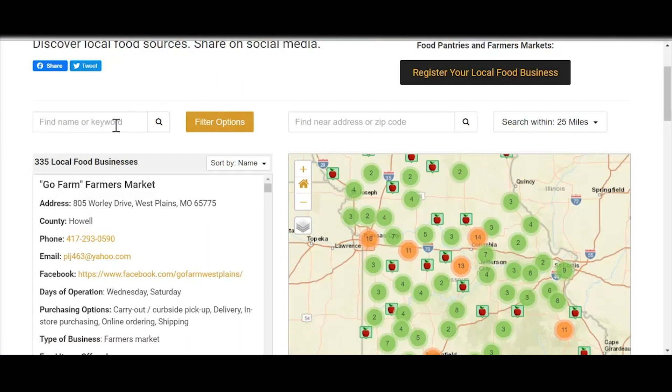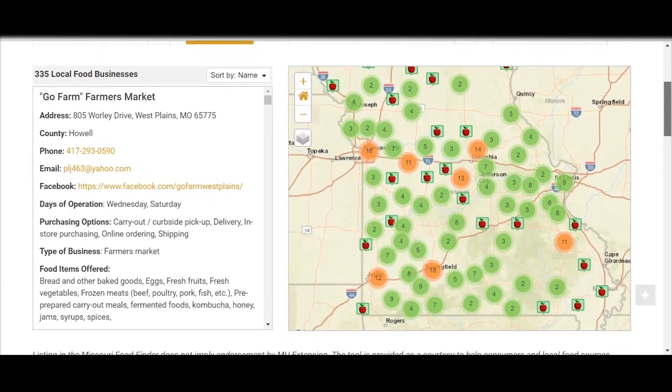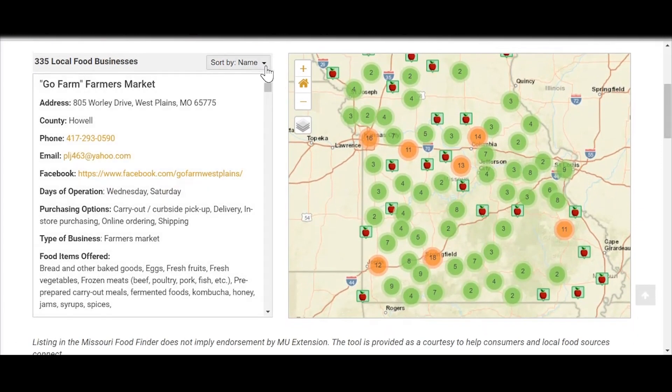Over here on the left-hand side you can find, filter, or enter a keyword of something that you're looking for, and we'll walk through that here in just a moment, along with the zip code and then a search mile radius within up to 100 miles of your current location. You can also sort existing listings — we have over 335 listings on the map currently — and you can sort them by name, distance, or the newest listing as well.